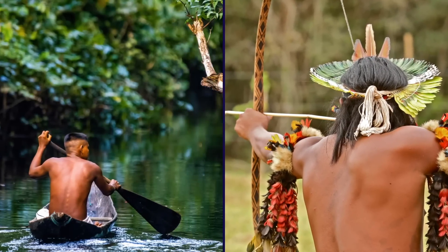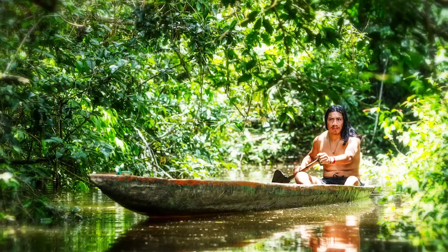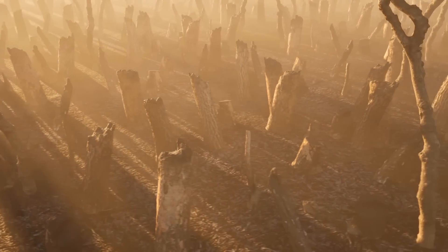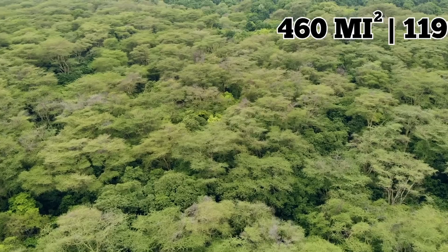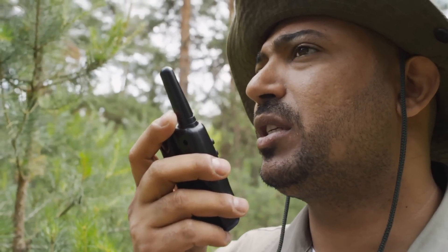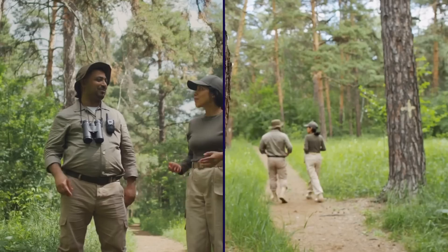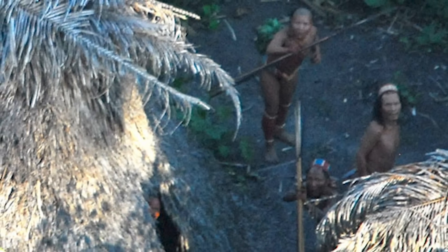The Piripcura people live a traditional life, relying on hunting, fishing, and gathering for survival. They have a deep connection to the forest, but the tribe faces multiple threats from illegal logging, mining, and ranching, which have destroyed much of their ancestral territory. Despite these challenges, the Brazilian government created a protected area for the tribe in 1998 — the Piripcura Indigenous Territory — covering over 460 square miles of forest, strictly off-limits to outsiders. In 2018, a team of government officials and indigenous experts carried out a proof-of-life mission to confirm the three members were still alive. The team made brief contact while respecting the tribe's wish to stay isolated.